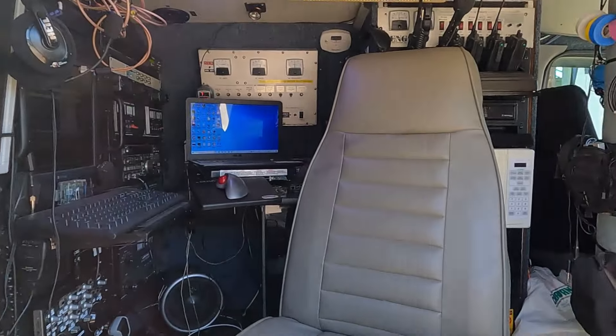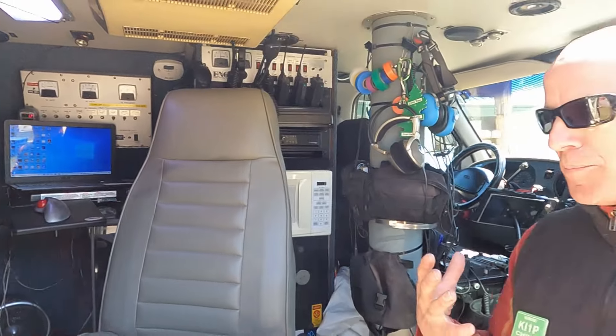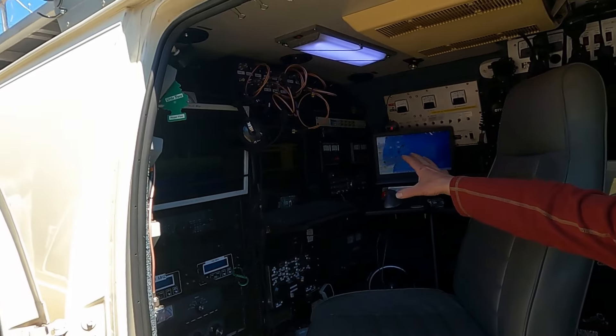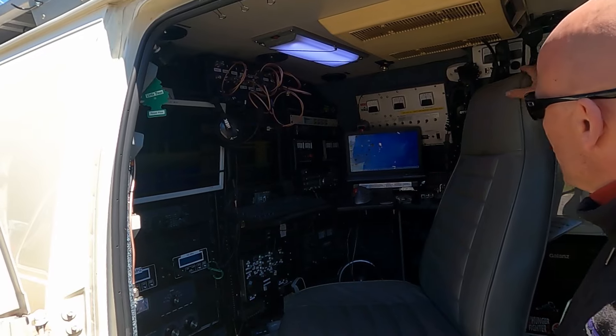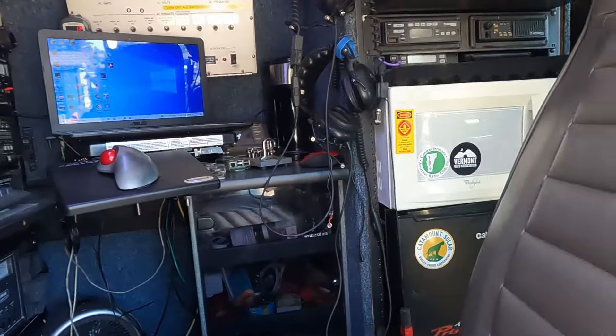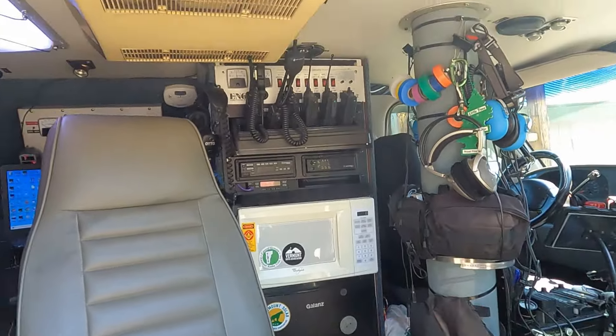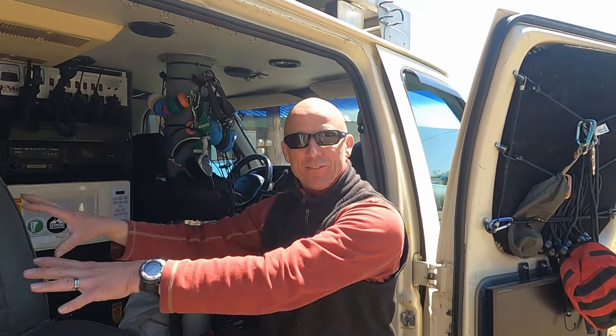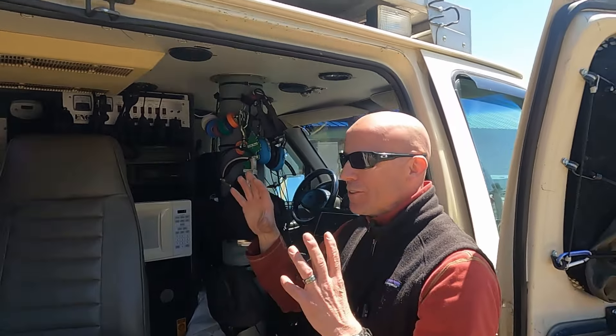Everything in the back is for contesting. The big thing they say in contesting is how much time do you have your butt in the chair. I can control the radio from inside my house through Wi-Fi.